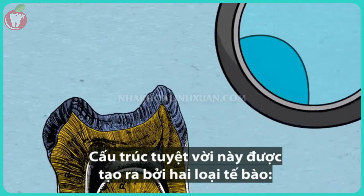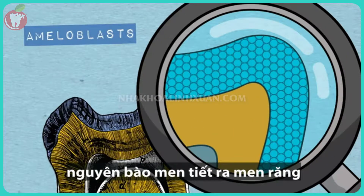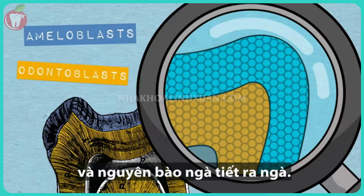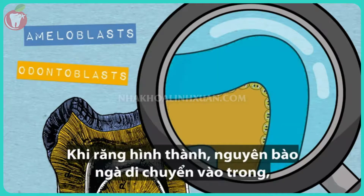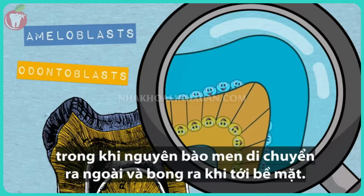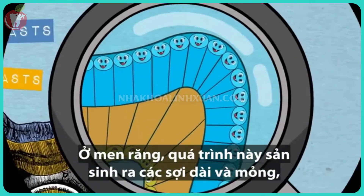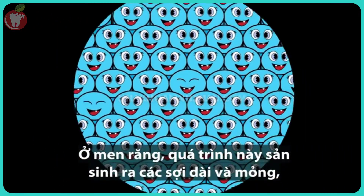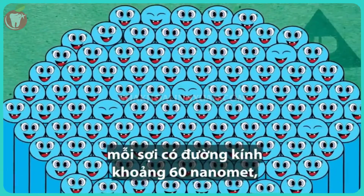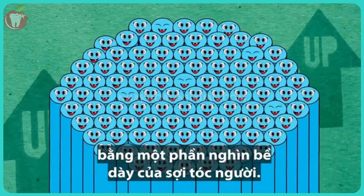This amazing structure is created by two types of cells — ameloblasts that secrete enamel, and odontoblasts that secrete dentin. As they form teeth, odontoblasts move inward while ameloblasts move out and slough off when they hit the surface. For enamel, this process produces long, thin strands, each about 60 nanometers in diameter — that's one one-thousandth the width of a human hair.